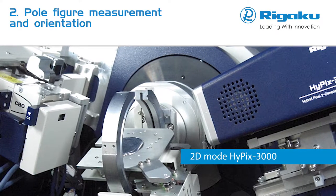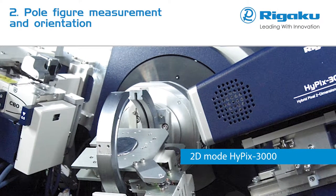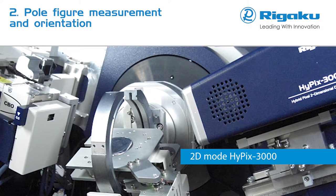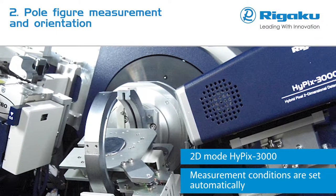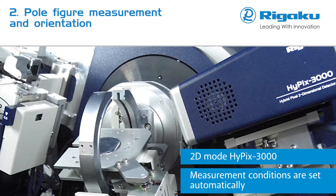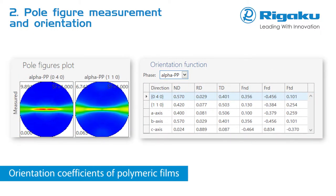Undesirable crystallographic texture, or preferred orientation, can be introduced into materials during the fabrication process. Pole figure measurement is the typical technique used to determine preferred orientation. With SmartLab Studio 2, just enter the diffraction angle to be measured and appropriate measurement conditions are set automatically. Based on the obtained complete pole figures, orientation coefficients can be calculated with the SmartLab Studio 2 texture plug-in.